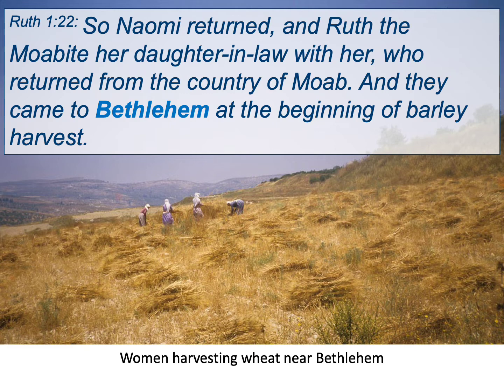Ruth is now gleaning in the fields. It was a law of the day that harvesters had to leave a corner of the field unharvested so the poor could gather food — a poverty alleviation program. Ruth chapter 2 says Naomi had a relative, a worthy man of the clan of Elimelech, whose name was Boaz. Ruth the Moabite said to Naomi, 'Let me go to the field and glean among the ears of grain after him in whose sight I shall find favor' — almost a word of prophecy. She knew she was going to find favor in the eyes of Boaz, and Naomi said go.